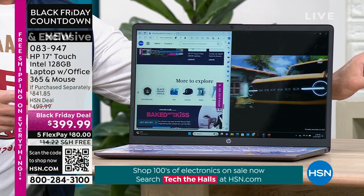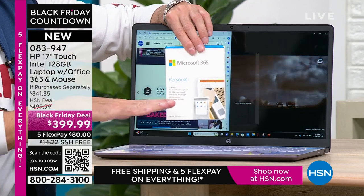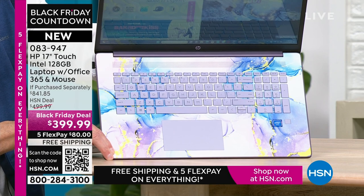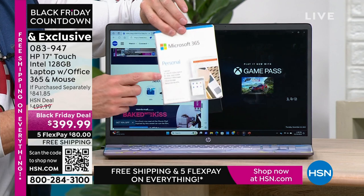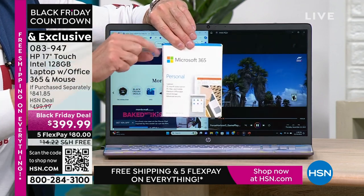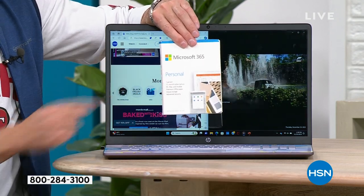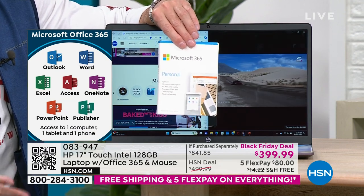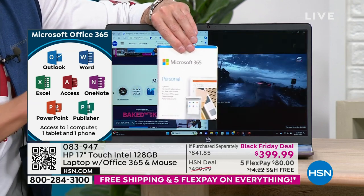We've included Microsoft 365 in every single computer, pre-installed. From the minute you get the computer home and open it, you don't even have to download it — we've already downloaded Microsoft Word, Excel, PowerPoint, Outlook, Access, OneNote, Publisher — all seven of the Microsoft Office programs. If you go to Microsoft's website, their everyday retail price is usually $69.99. So just this is about a $70 value, included in every single computer.